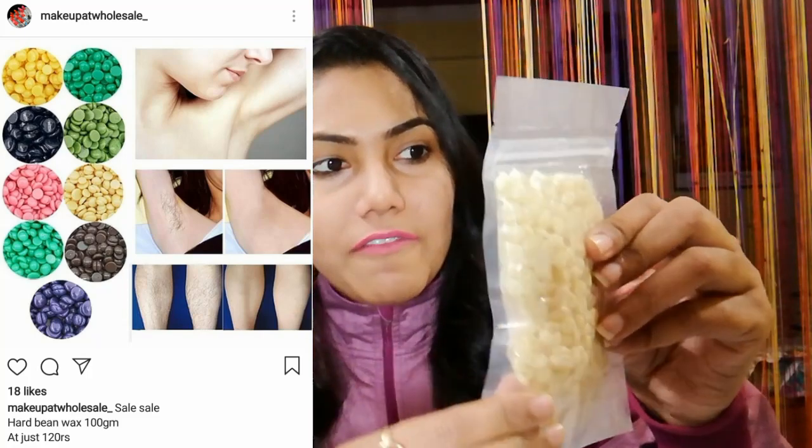The first thing is — I think this is a vanilla flavor product — and this is 100 grams. I got it for 120 rupees.